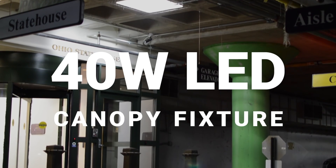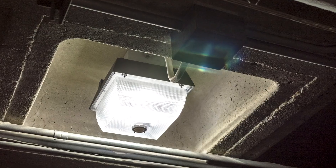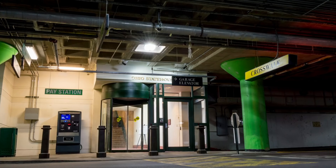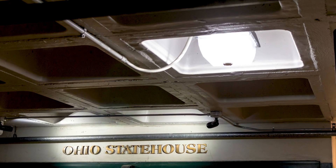So we used the 40 watt LED canopy fixture. There were approximately 750 fixtures that we replaced, and actually we're now replacing all the entrance fixtures as well with the same canopy.